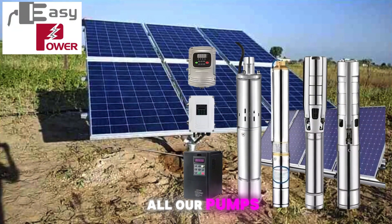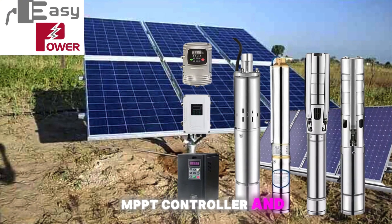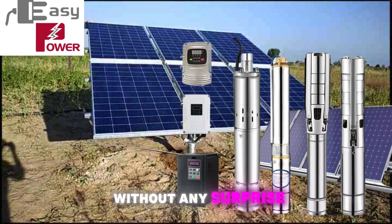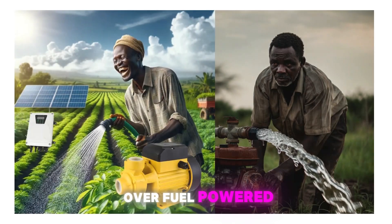And guess what? All our pumps come with solar panels, MPPT controller, and a float switch — everything you need to get your water flowing without any surprise costs.